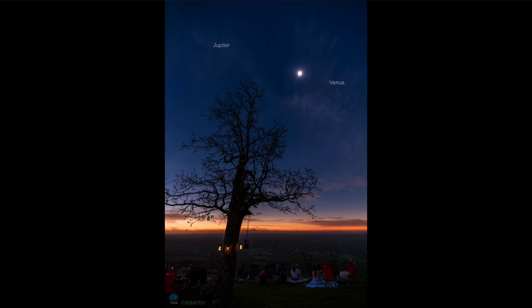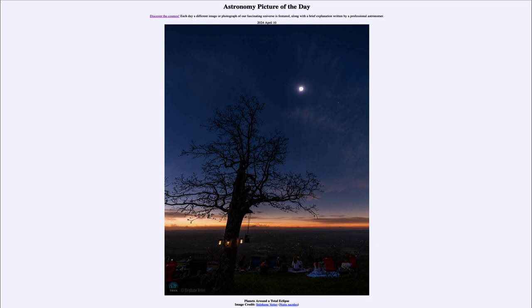Only during a solar eclipse, or right before sunrise or right after sunset, do we get to see these objects. That was our picture of the day for April 10th of 2024, titled 'Planets Around a Total Eclipse.'